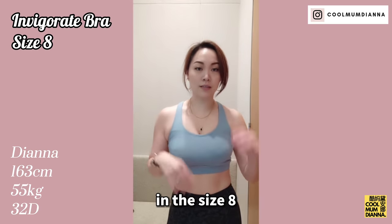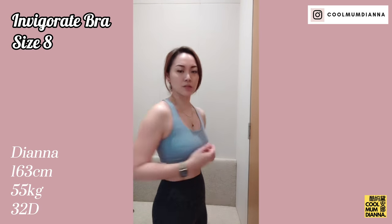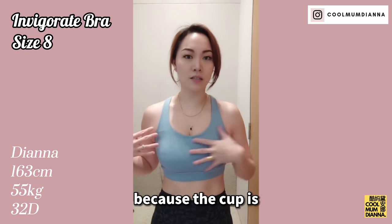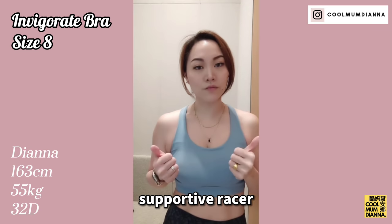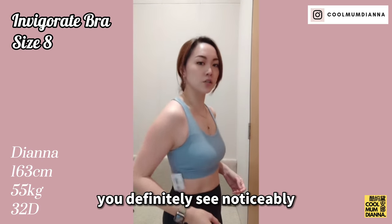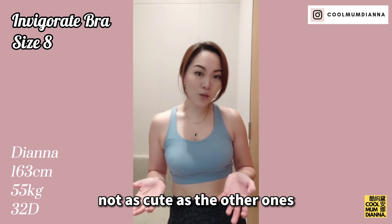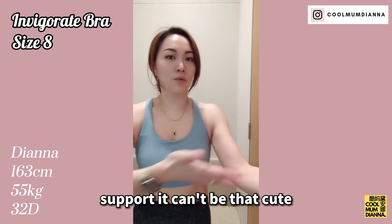This is their Invigorate bra in the size 8. For me the band is a bit loose, but if I went any smaller it would be really tight on the chest because the cup is the right cup size for me. It's got this supportive racer back, so it's definitely meant for medium-high impact exercises. Jump test — you definitely see noticeably less bounce here. But it's not as cute as the other ones. It's just a trade-off you have to make — cute doesn't mean support, and support can't be that cute.